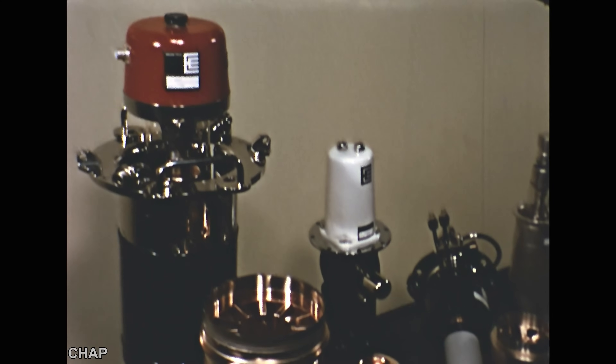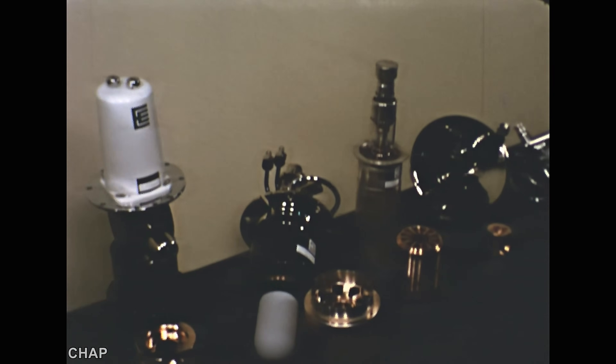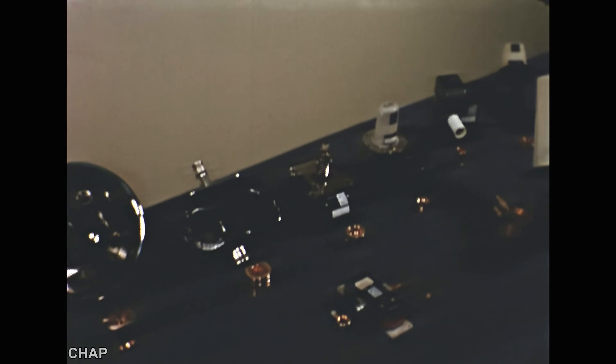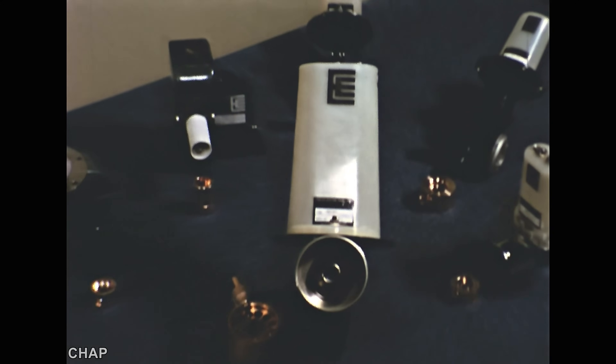EEV, as well as turning out the greatest number of magnetrons in Britain, also provides the greatest range of types — for small radar sets, for microwave cookers, for industrial dielectric heating, or like this one, for air traffic control at London Airport.